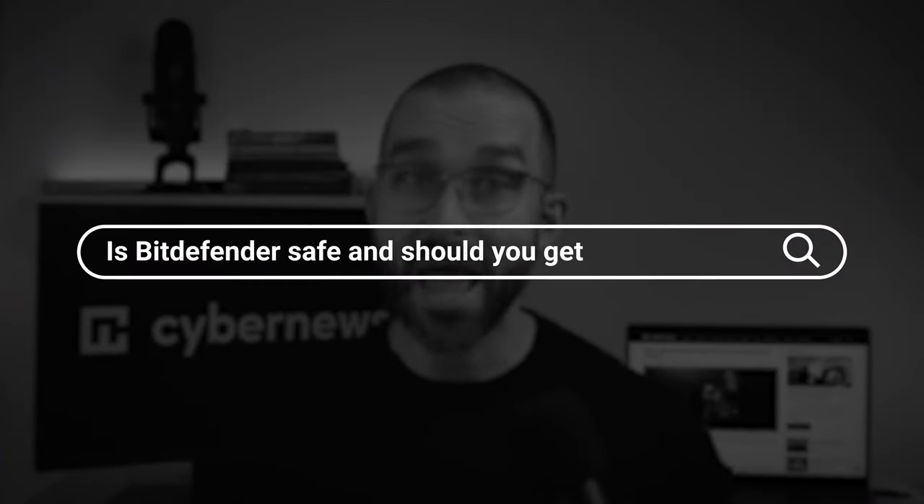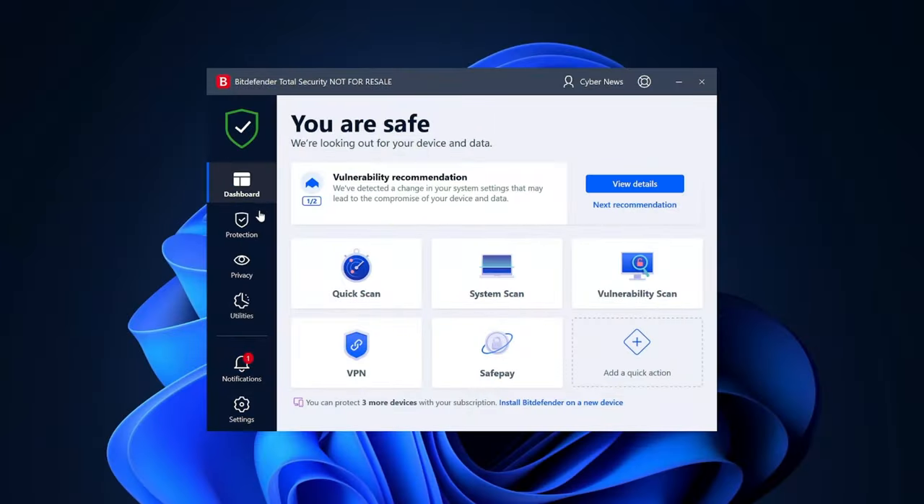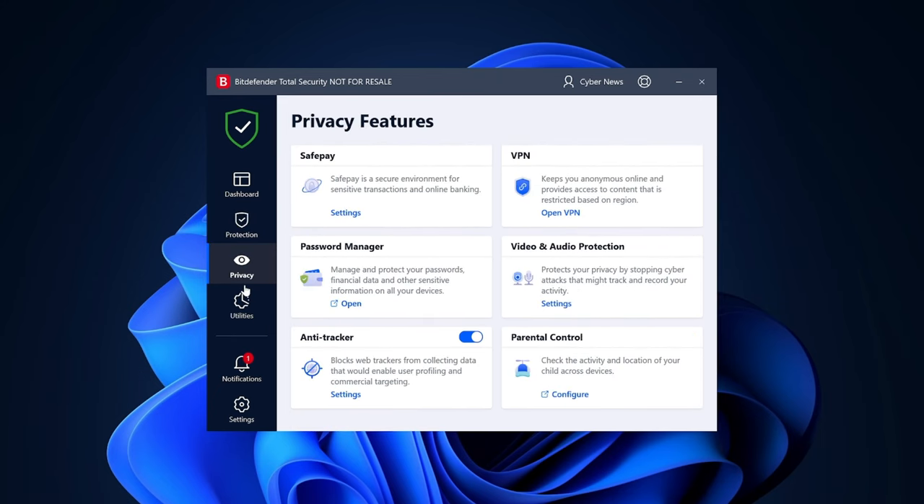So, is Bitdefender safe and should you get it? Overall, as an antivirus, Bitdefender stands as a formidable contender, whether you're a beginner or an experienced user. It offers user-friendly navigation, robust protection against diverse malware, and substantial value through its useful features. While I wish there was a more comprehensive iOS version and a slightly higher data limit on their VPN, overall I can definitely recommend Bitdefender.